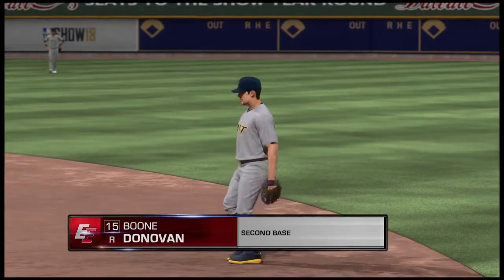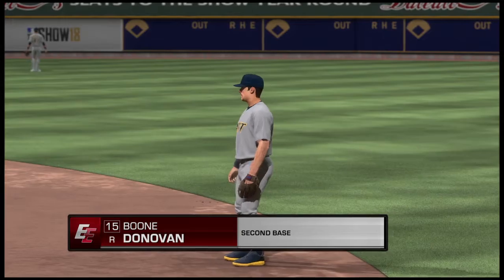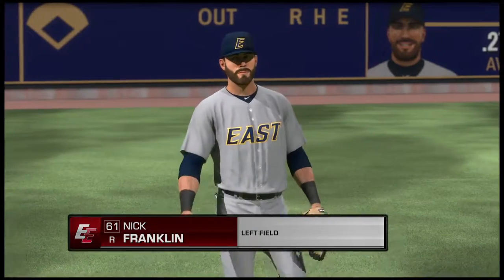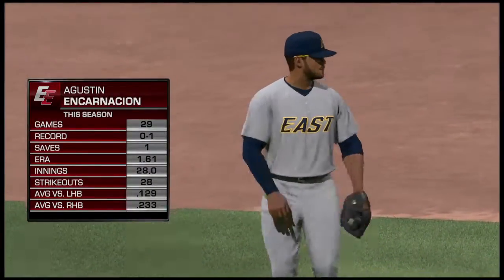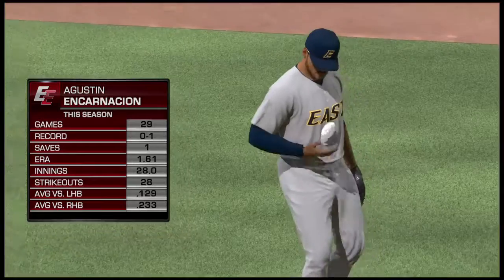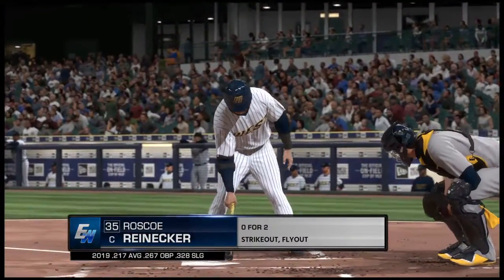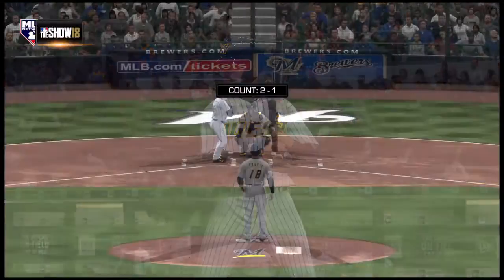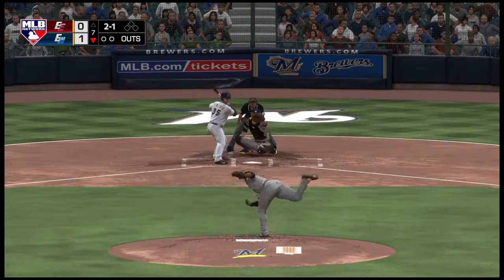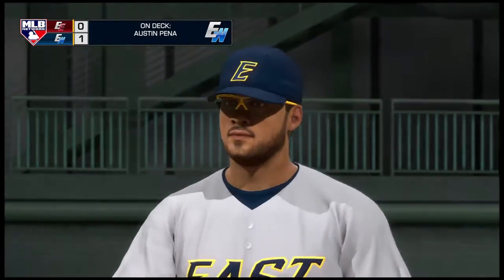Boone Donovan will stay in the ballgame now as he comes on to play second. Nick Franklin will stay in the ballgame now and take over in left field. Augustin Encarnacion gets the call from the pen to take over on the mound and start the home seventh. Now at the plate, Roscoe Reinecker — the two-one is looked at for ball three. Time to focus here — this game is way too close to be walking guys. We'll see if he can make him swing the bat on this next pitch.